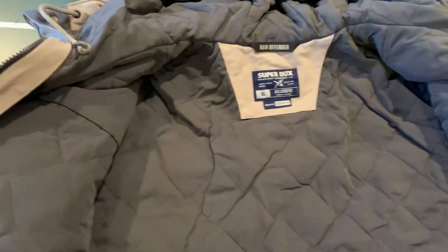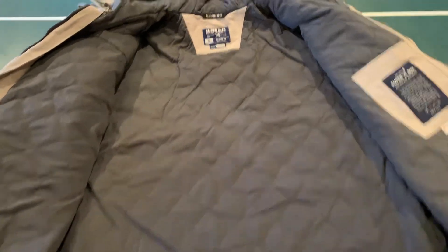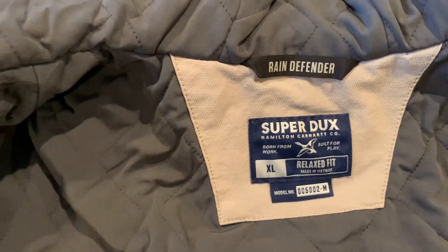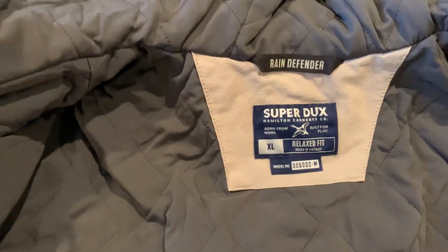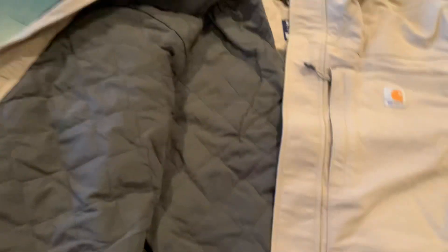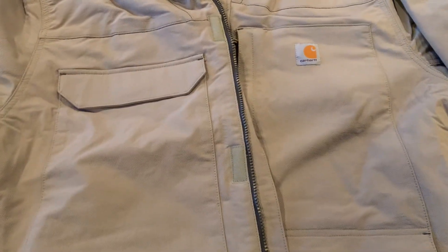I'm about 6'1", 250 pounds and I got the extra large on this one and it fits me really well. The Bartlett I went double XL and it's a little big on me. Inside there's one Velcro pocket - not super huge, but with six pockets on the outside you don't really need much on the inside.